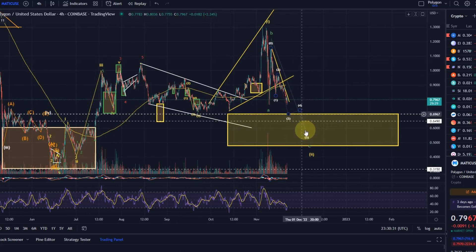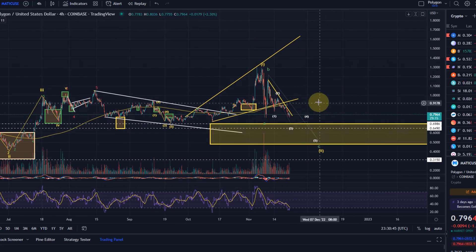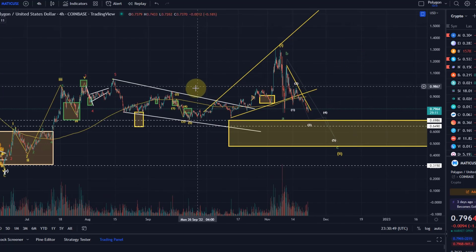The target for this move to the downside would be somewhere in the region between 47 and 60 cents - rather in the lower end of this support box. There are two possibilities for how we can get there; they don't really make a great difference in the short term, but I want to show you the possible wave count.